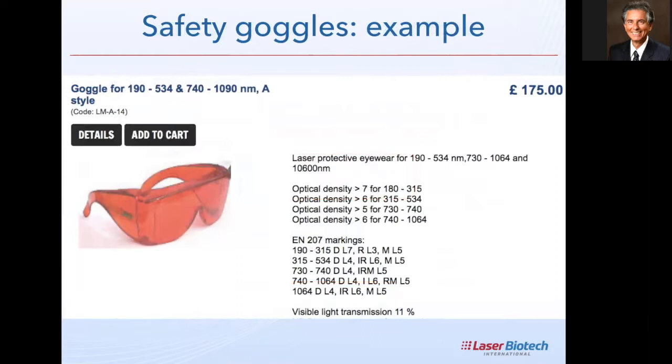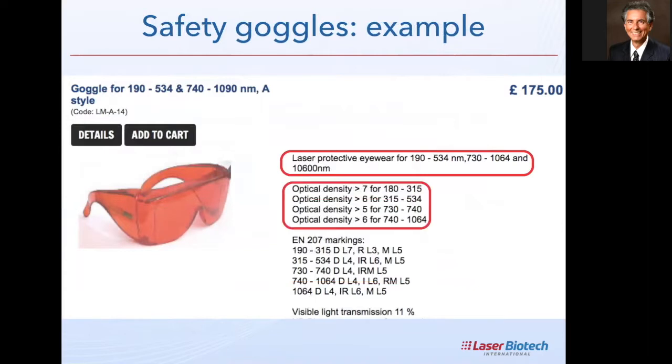Another goggle example has two intervals: 190 to 534 nm and 740 to 1090 nm, with separate coverage of the CO2 gas laser at 10,600 nm. The optical density is 7 for the UV section, dropping to 6 near the yellow visible portion, then 5 for the near-infrared borderline around 730–740 nm, and higher beyond that. This is fairly good protection overall, but the VLT is only 11% — so these are very dark goggles. Price is approximately £175.